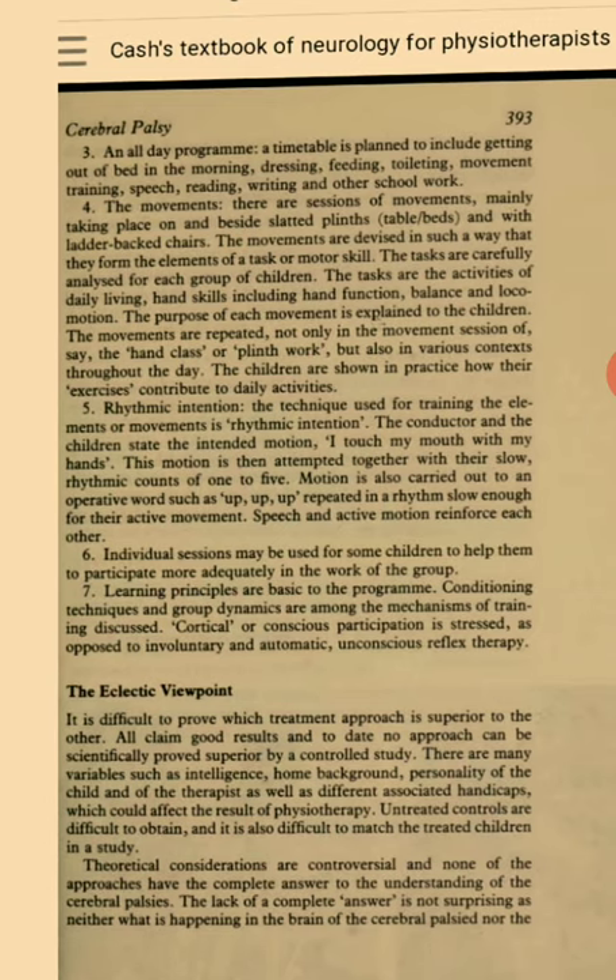An all-day program — a timetable is planned to include getting out of bed in the morning, dressing, feeding, toileting, movement training, speech, reading, writing and other school work. There are sessions of movements mainly taking place on and beside slatted plinths, tables or beds and with ladder-backed chairs. The movements are devised in such a way that they form the elements of a task or motor skill. The tasks are carefully analyzed for each group of children. The tasks are the activities of daily living, hand skills including hand function, balance and locomotion. The purpose of each movement is explained to the children. The movements are repeated not only in the movement session — such as the hand class or plinth work — but also in various contexts throughout the day. The children are shown in practice how their exercises contribute to daily activities.